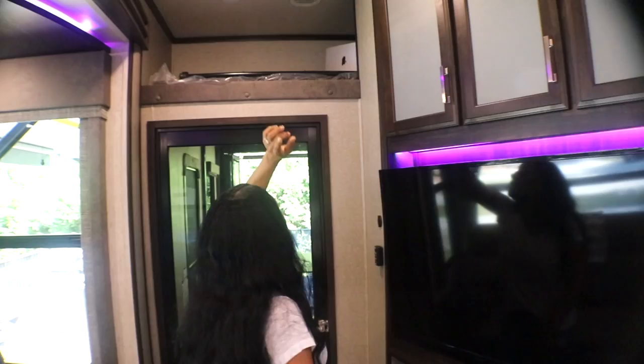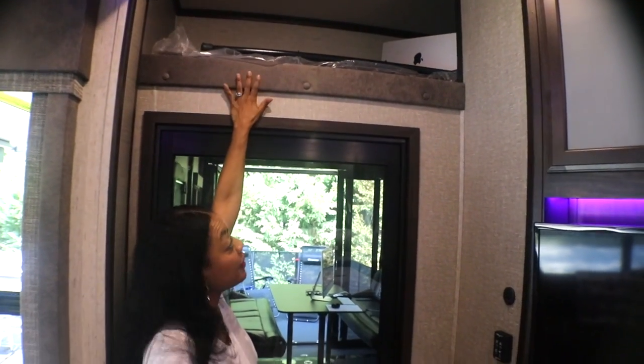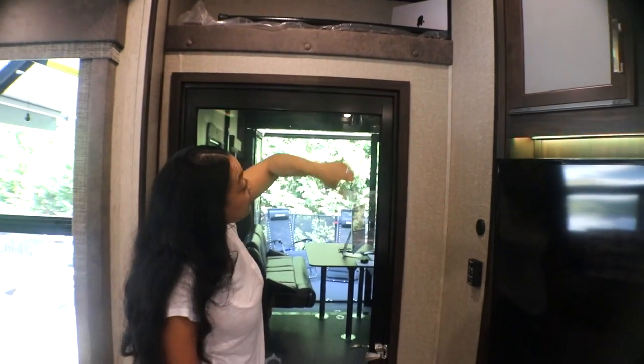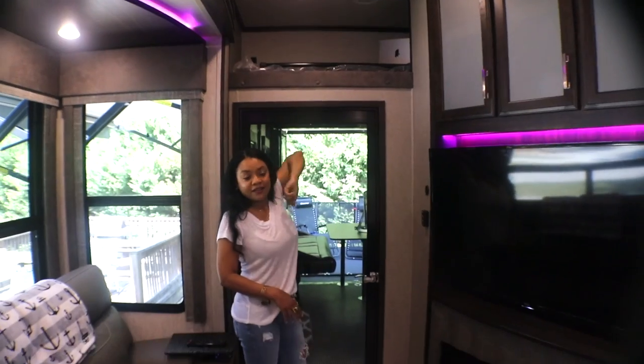Then the next thing is a bunk bed — right now we're using it as storage. There's a ladder that comes down here. When we have overflow guests, this is where they will sleep.